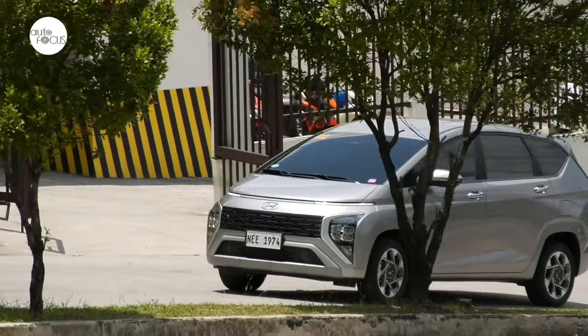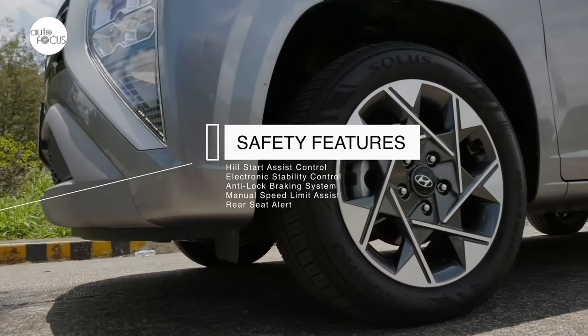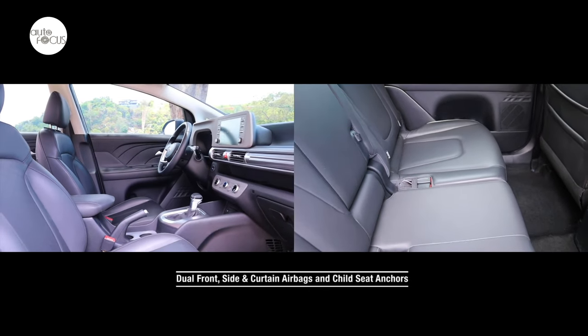Other standard safety features include Hill Start Assist Control, Electronic Stability Control, Anti-Lock Braking System, Manual Speed Limit Assist, Rear Seat Alert, Dual Front, Side and Curtain Airbags, and ISOFIX seat anchors.